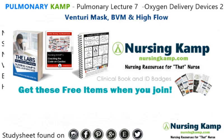Hello nurses, this is Kevin with NursingCamp.com and these are my scribble notes on nursing and the NCLEX. Today's focus is on pulmonary lecture number 7, oxygen delivery devices — the acute ones: the Venturi mask, BVM, and high-flow oxygen.